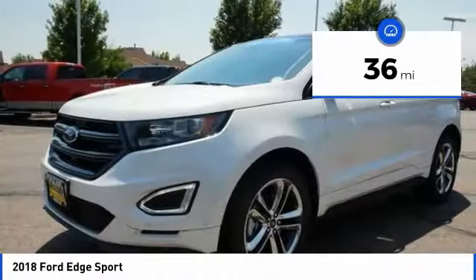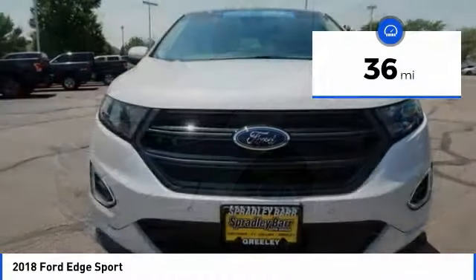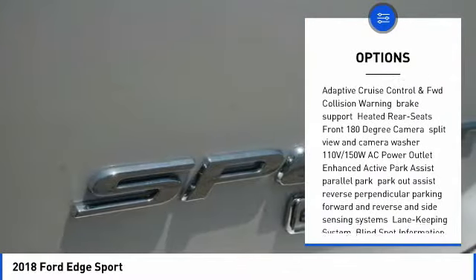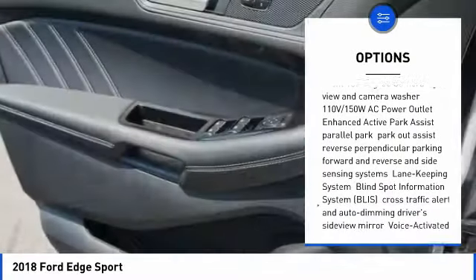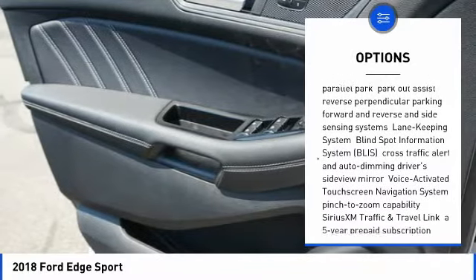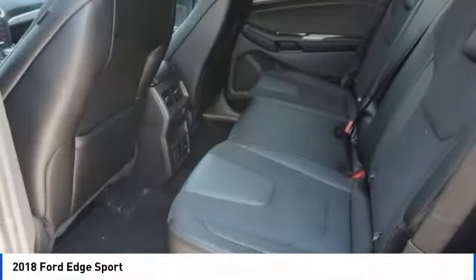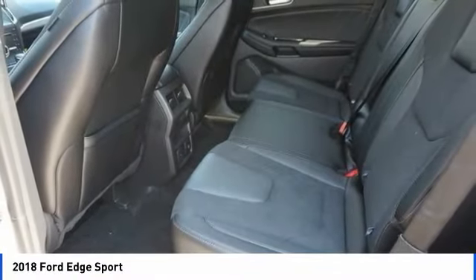This vehicle has less than 100 miles. Here are some of this vehicle's great options: Bluetooth, leather-wrapped steering wheel, universal garage door opener, compass, trip computer, outside temperature gauge, cargo net, perimeter alarm, body color door handles, tinted glass.